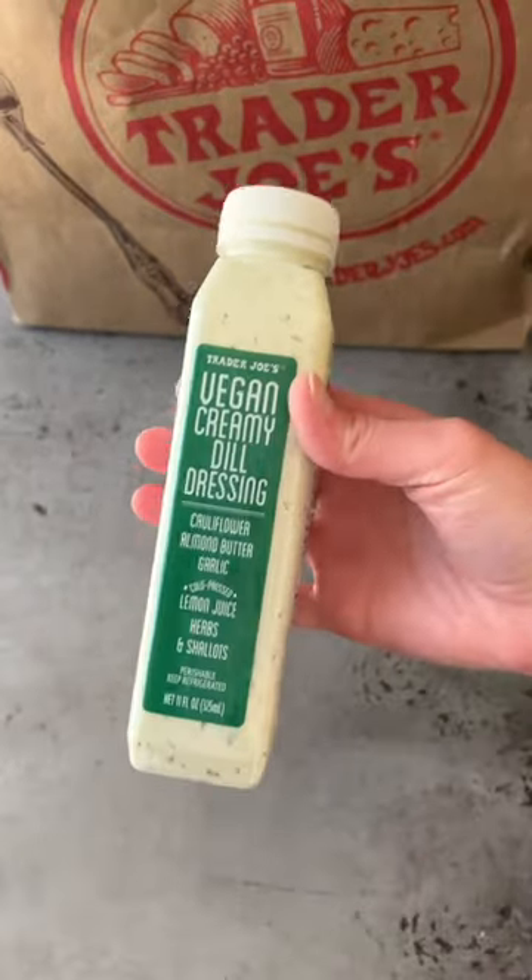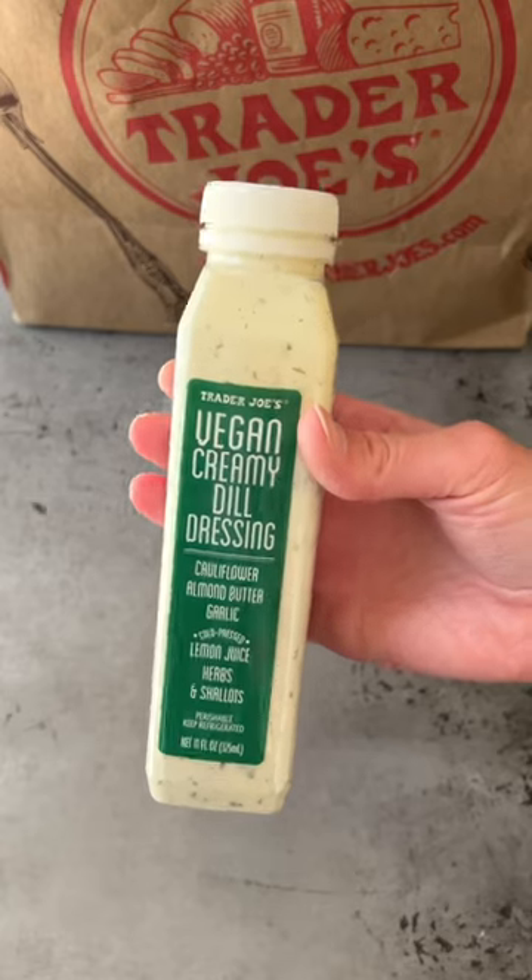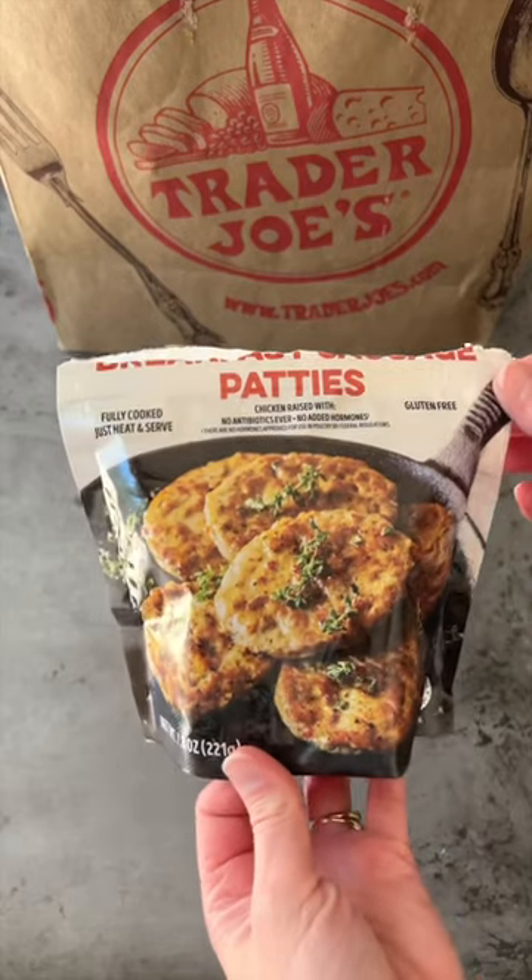Vegan creamy dill dressing — this reminds me of ranch dressing, it's creamy and pretty good. Breakfast sausage patties made with chicken.